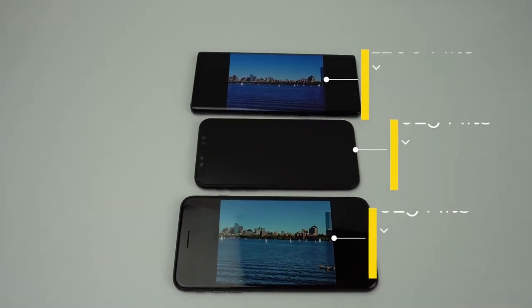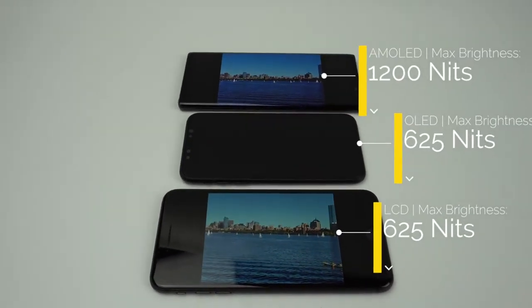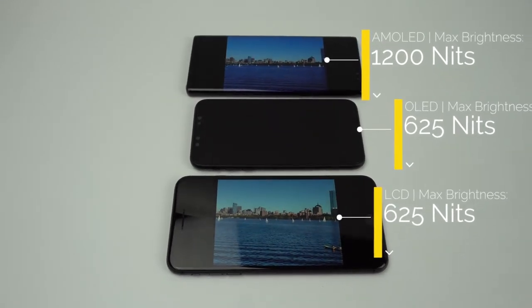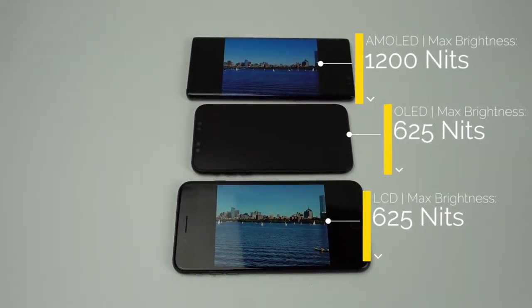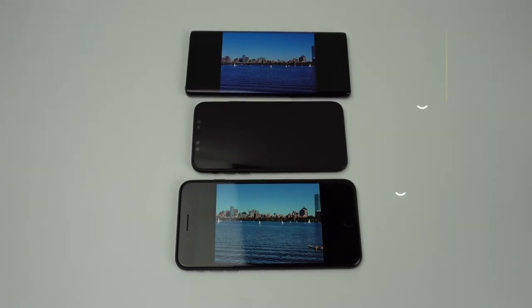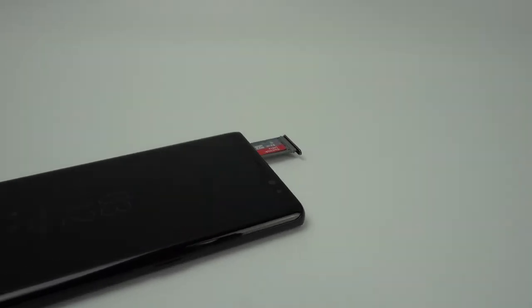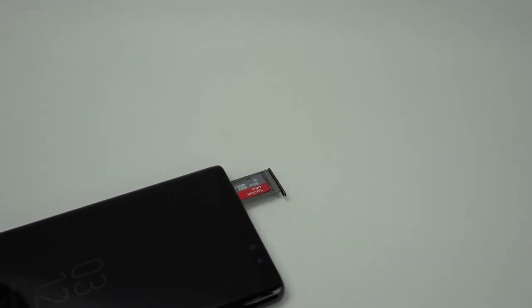Both phones have great specifications with certain things standing out on each. The Note 8 has a bigger, higher resolution screen than the iPhone X. And although the iPhone X has an OLED screen, it will only be able to get as bright as the iPhone 8's LCD panel. The Note 8's screen can get twice as bright. The Note 8 also has the benefit of a microSD card slot to allow users to increase the amount of storage available to them.